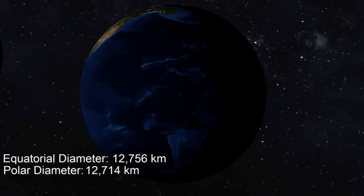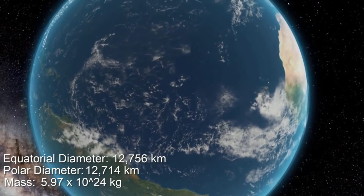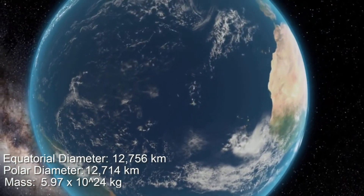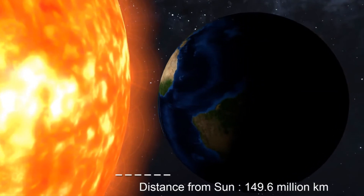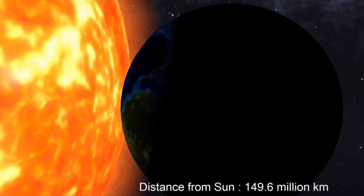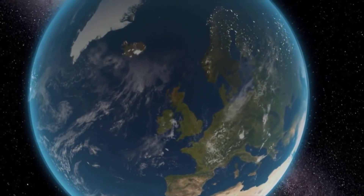The third planet in the solar system is our Earth. Nearly 70% of the Earth's surface is covered with water, due to which the Earth is also called the blue planet. It is the only planet on which life is known to exist.